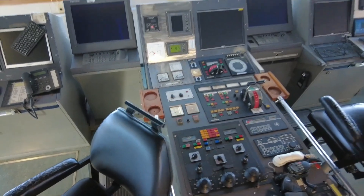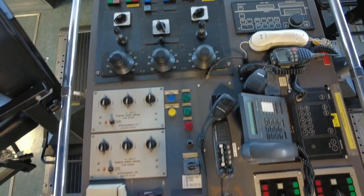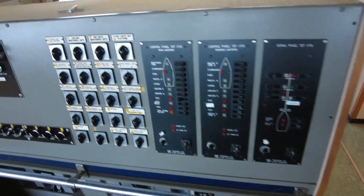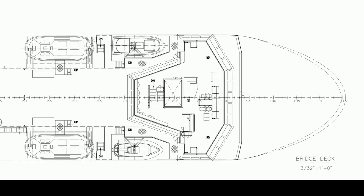There are 360 degrees of glass, large wing stations with tremendous visibility both fore and aft, and of course alarm systems monitoring every aspect of the ship's operation.